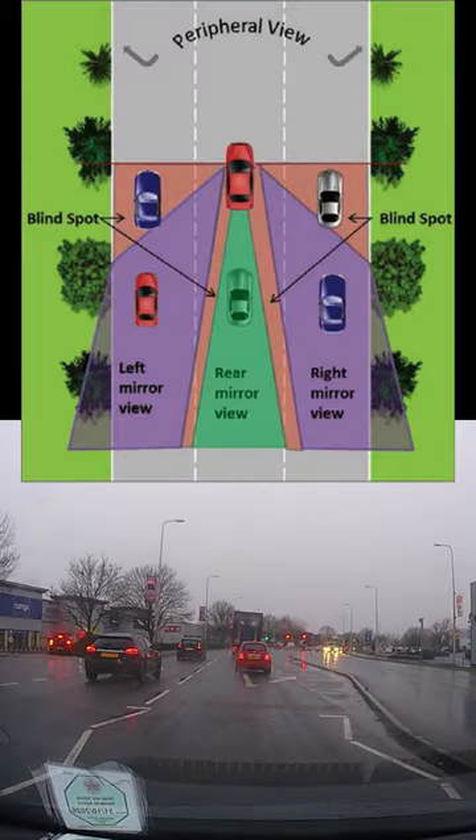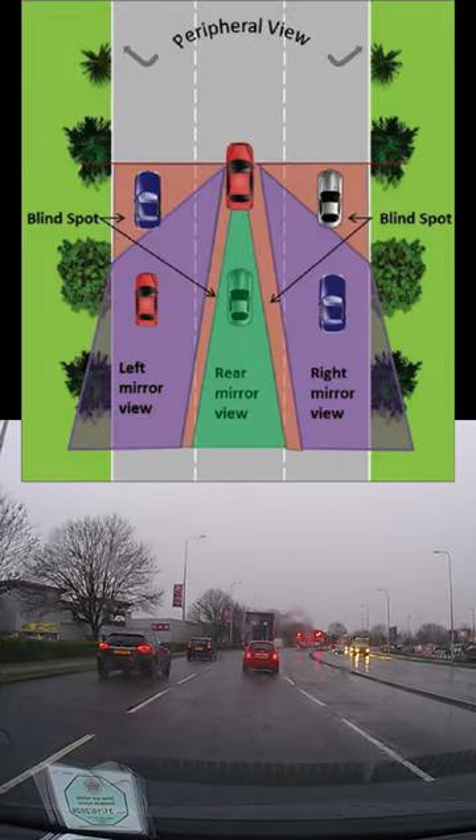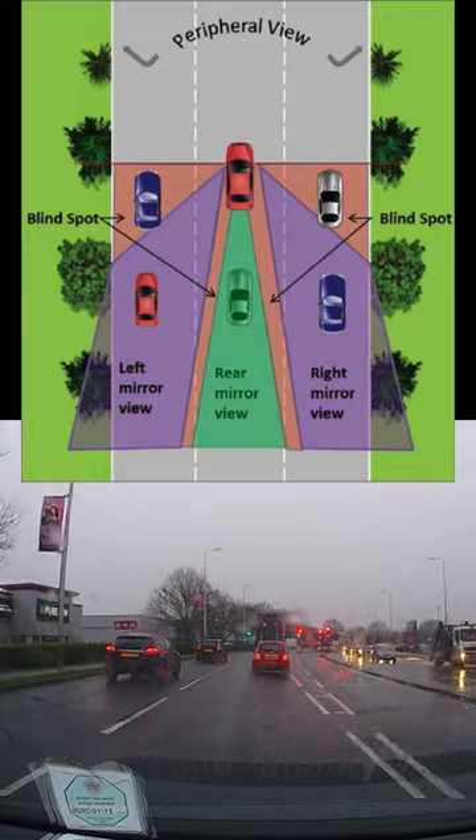Hi all, a quick clip on the importance of checking your blind spot before you change lanes.